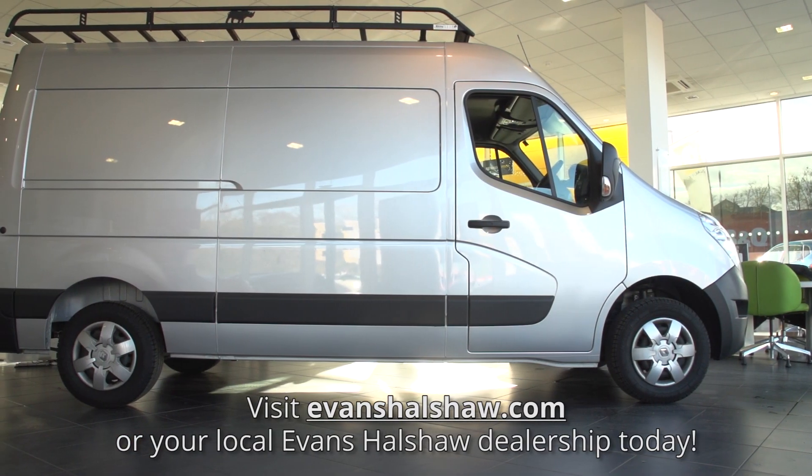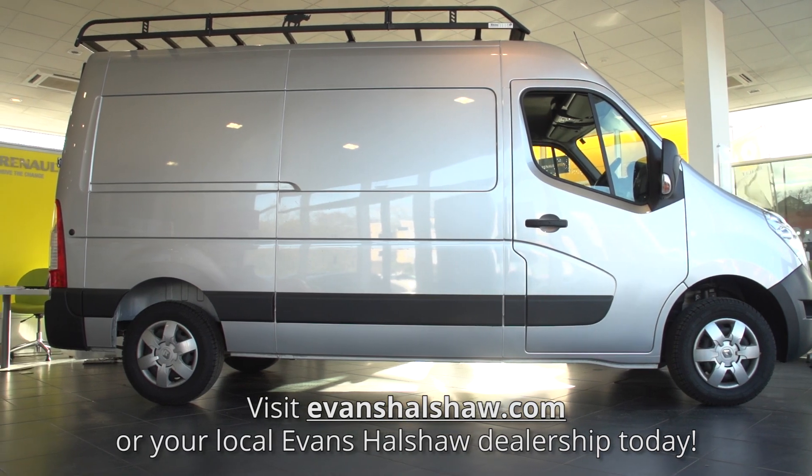To see our best offers or to book a test drive, visit evanshalshaw.com today.